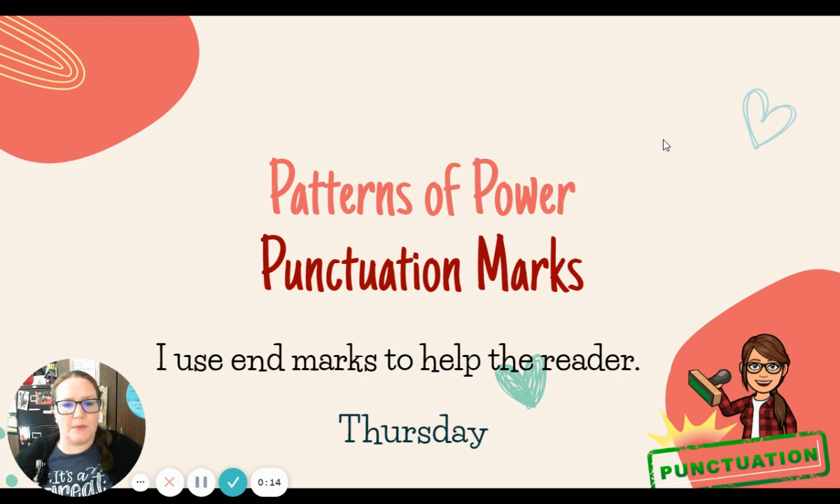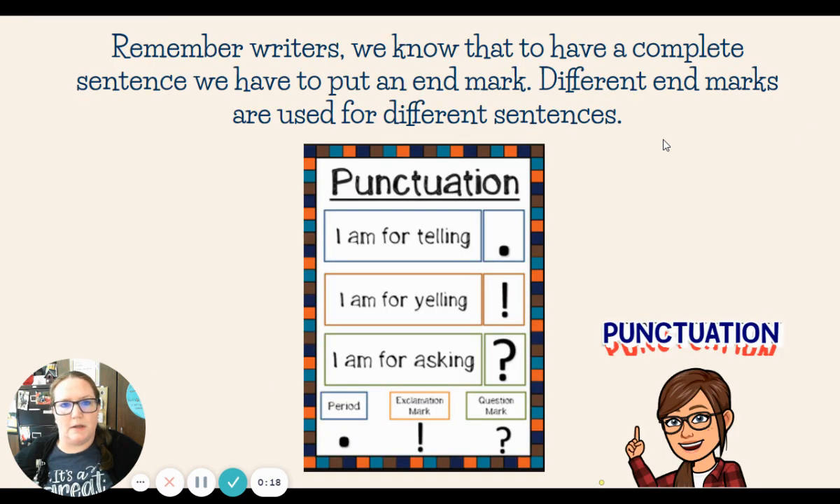Remember, our goal this week has been: I use end marks to help the reader. We know that to have a complete sentence, we have to put an end mark. Different end marks are used for different sentences. We talked about our period for telling, our exclamation mark for yelling, and our question mark for asking.